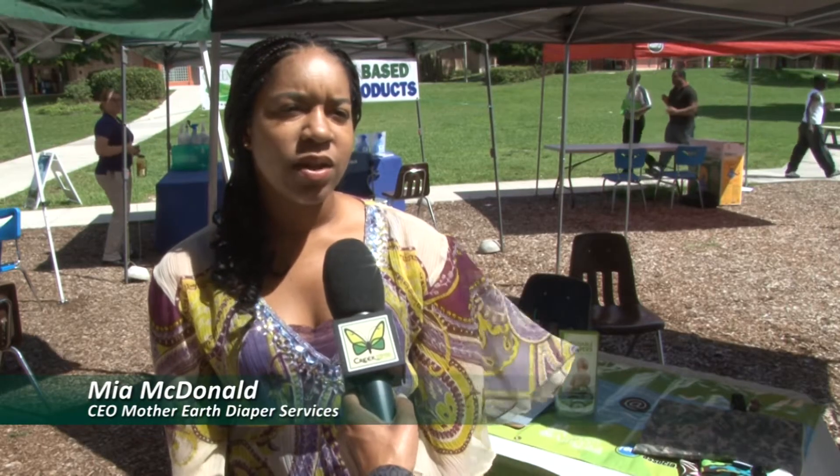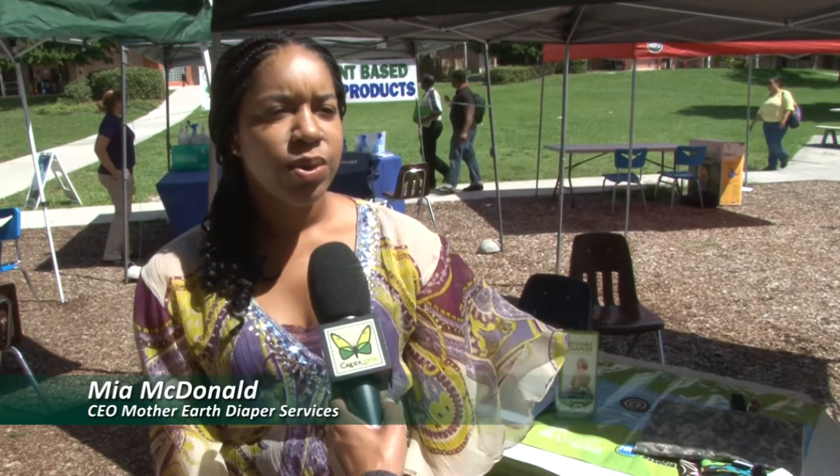Today we're planting seeds for young people. Most college students don't have children, but for those who do, we want to let them know that they have an option to cloth diaper. Every baby in disposable diapers will contribute one ton of trash to our landfills, and those tons of trash will not begin to decompose for 300 to 500 years.